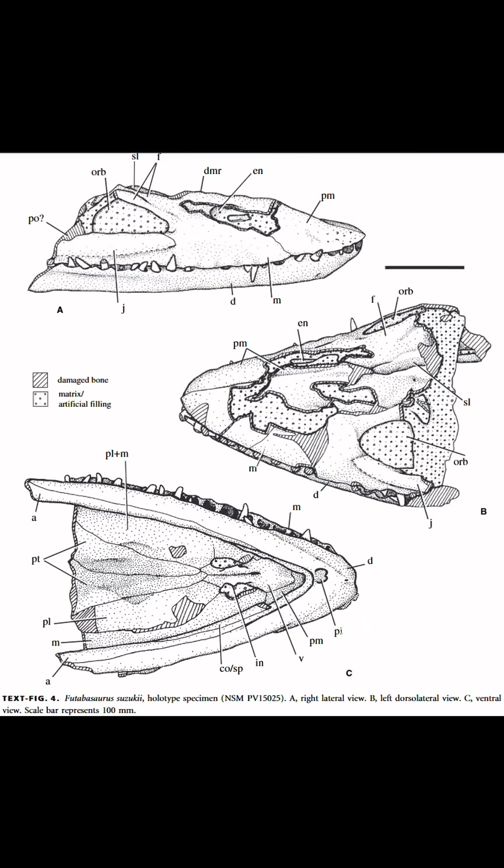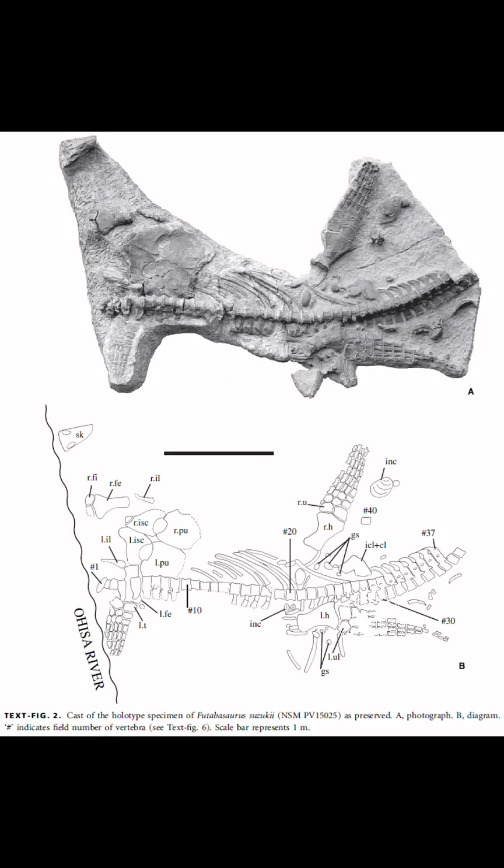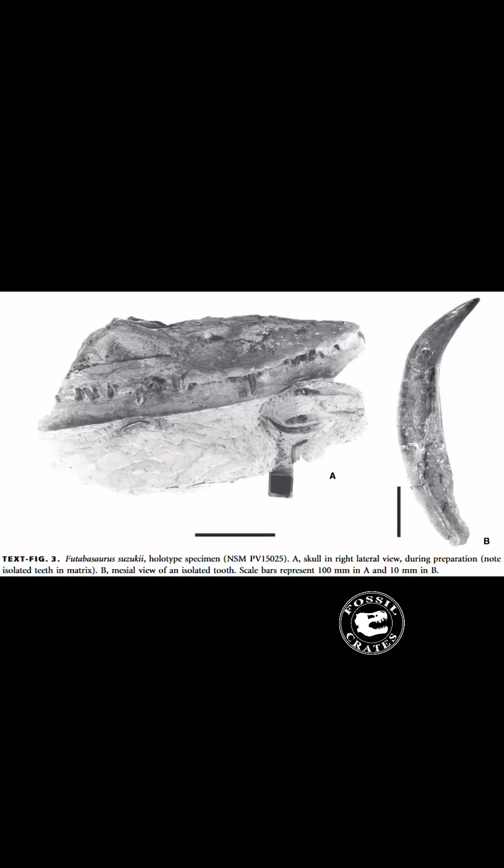The skull was found as well — here is the entirety of it. You can see the classic elasmosaur teeth. Amazing. And then below you have the quarry map. I love quarry maps; they're so helpful in research. Above is the articulated section as well as some additional bones that were found of the original.